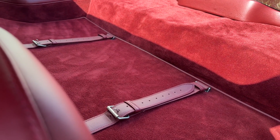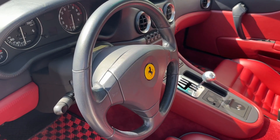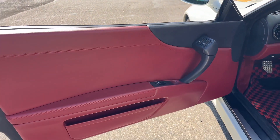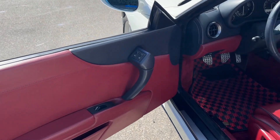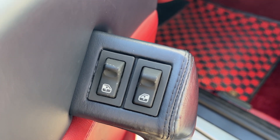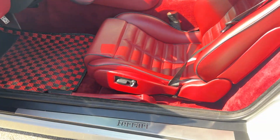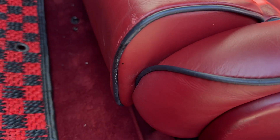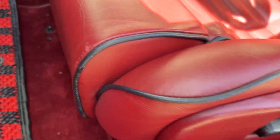Rear parcel shelf looks great. Blue Skiro steering wheel. Door panels. The switches. Door sill — slight scuff there. Right on the front edge of the seat you can see a minor scuff. And the seat bolster.